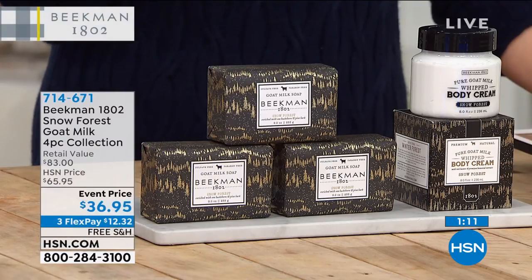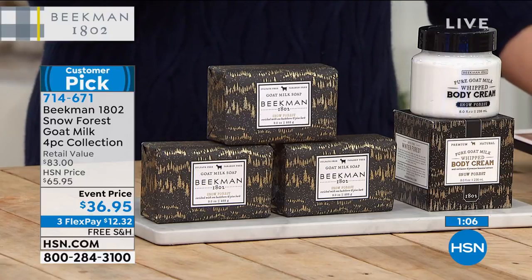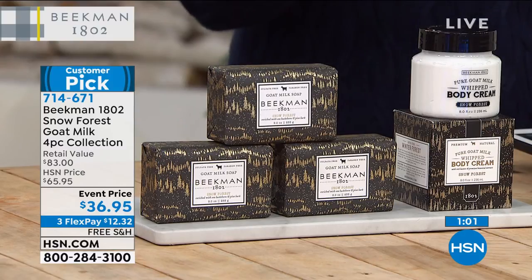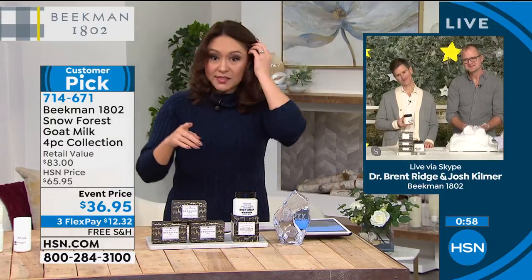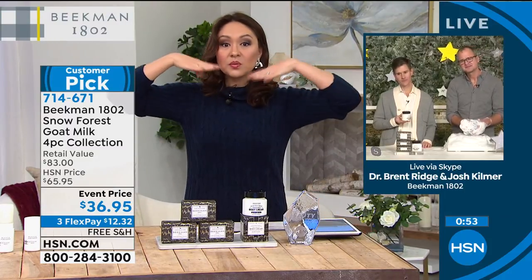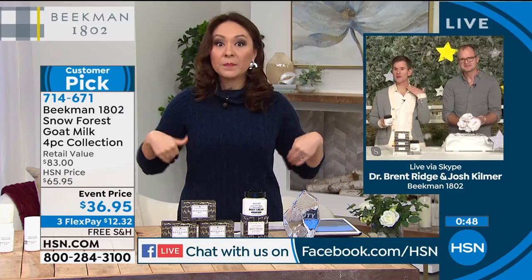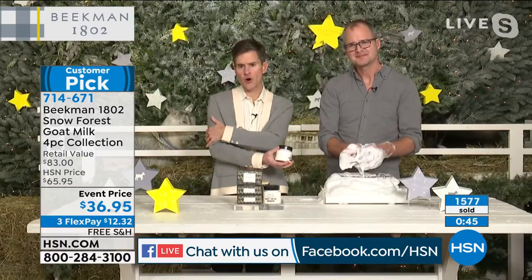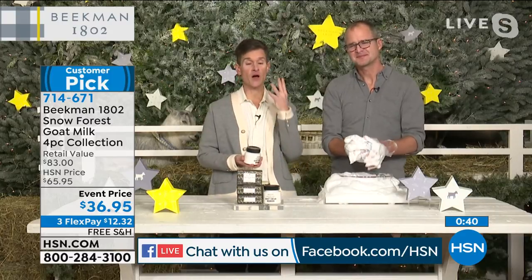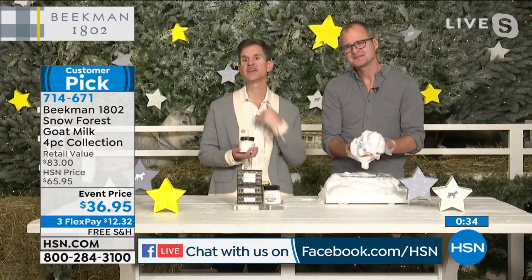Everything Beekman is on free shipping and handling, which we love. Item number is 714-671. A customer, Dottie, wanted to ask about whether the whipped body cream can be used on the face. The answer is neck down — anywhere from the neck down is where we recommend the whipped body cream. If you want a facial moisturizer, we've got one coming up at the top of the next hour. It's amazing how little you need and your skin just brings it in for hydrating, plumping, and moisturizing.